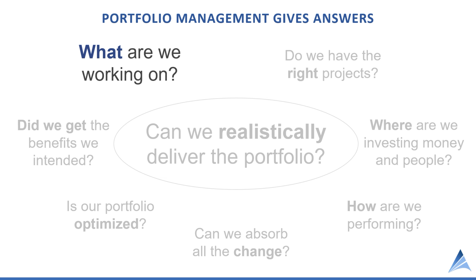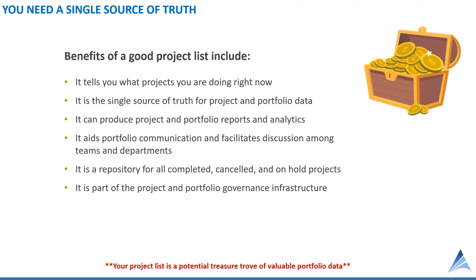The answer to this first question is related to our project list, and we're going to talk about that in a bit of detail. A lot of companies do this in Excel. We're going to show you Acuity PPM and how it helps provide that single source of truth. You can't manage what you can't see, so one of the first steps in portfolio management is having a single source of truth — so that if it's not on the list, it shouldn't be worked on.